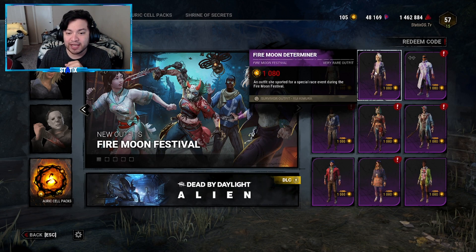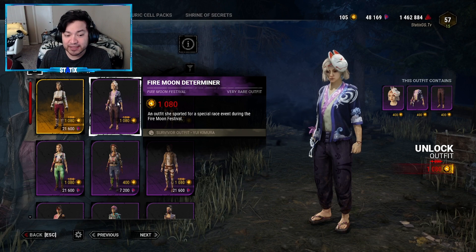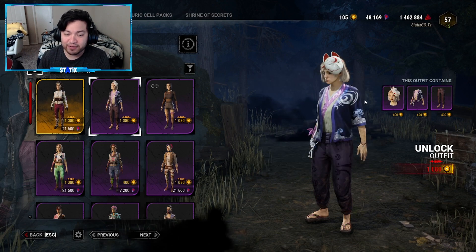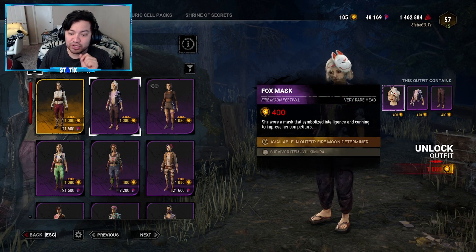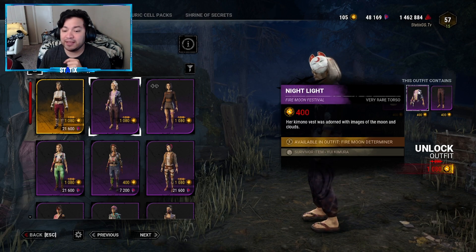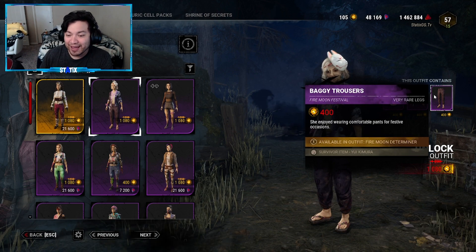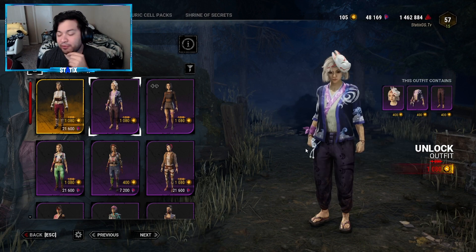Moving on to the second outfit — the Fire Moon Determiner for Yui Kimura. It is 1080 Auric Cells, and the description says 'an outfit she sported for a special race event during the Fire Moon Festival.' Since this is not a set, you can see each piece individually. The head is called Fox Mask at 400 Auric Cells — 'she wore a mask that symbolized intelligence and cunning to impress her competitors.' The body is Night Light at 400 Auric Cells — 'her kimono vest was adorned with images of the moon and clouds.' The legs are Baggy Trousers at 400 Auric Cells — 'she enjoyed wearing comfortable pants for festive occasions.'